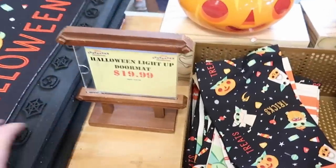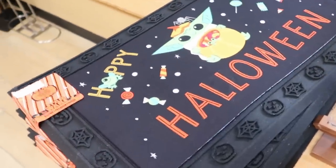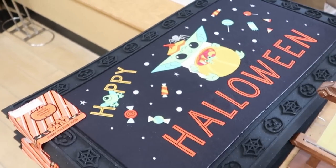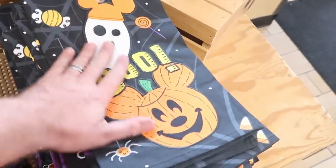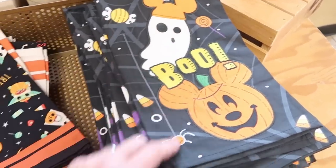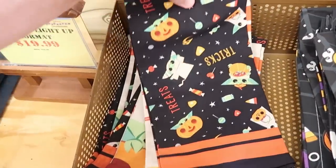There's also a whole counter of Halloween merchandise. They have light-up floor mats for the door that say Happy Halloween with Grogu — $19.99 from $30. Some really fun kitchen towels with Mickey and the Ghost, embroidered, for $12.99 from $20. And also some fun Halloween Star Wars kitchen towels as well.